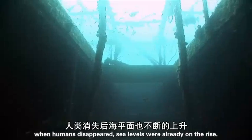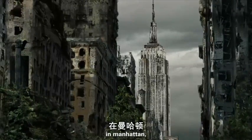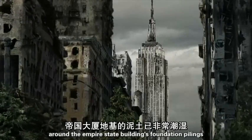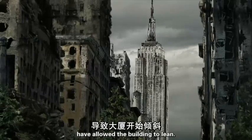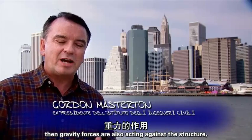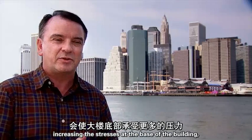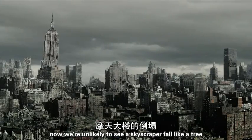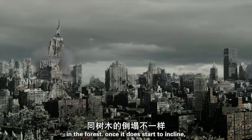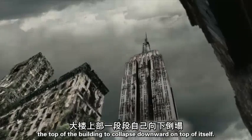When humans disappeared, sea levels were already on the rise. In Manhattan, over the centuries, saturated soil around the Empire State Building's foundation pilings has allowed the building to lean. Once a building strays from the vertical, gravity forces are also acting against the structure, increasing the stresses at the base of the building. We're unlikely to see a skyscraper fall like a tree in the forest, but once it does start to incline, gravitational force will cause the top of the building to collapse downwards on top of itself.